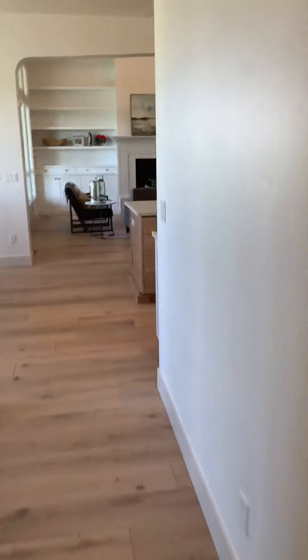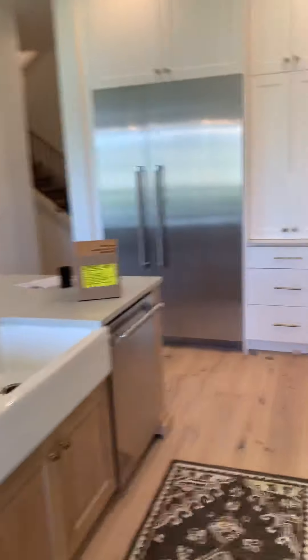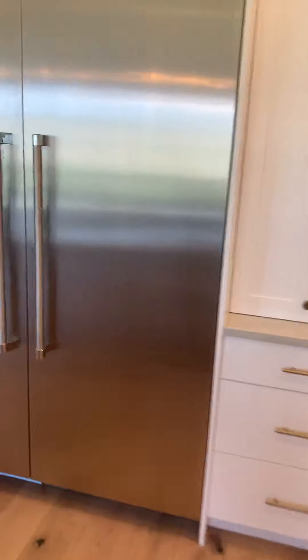Above-counter sinks with quartz countertop, soft close but melamine cabinetry, which we have throughout. There's a good-sized walk-in closet — kind of a junior master setup. You mentioned this could be a master for Kirsten's mom or a separate living quarters — that would be it.